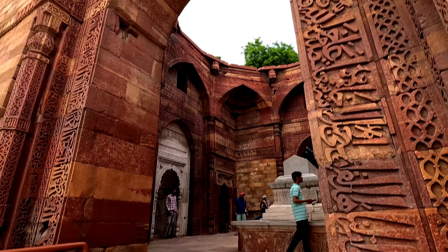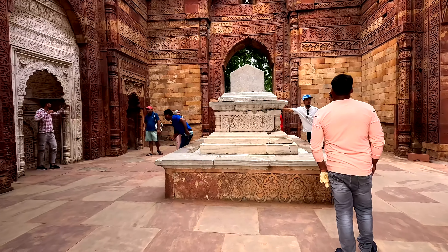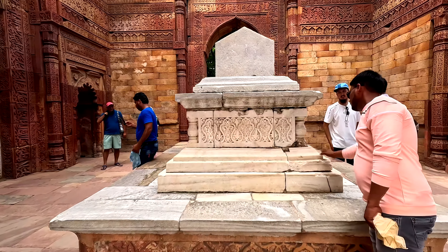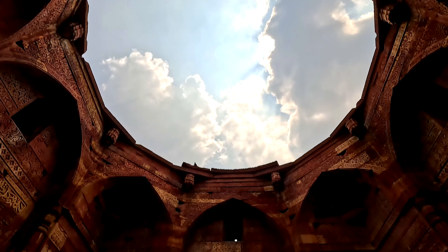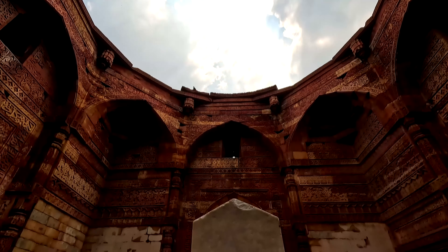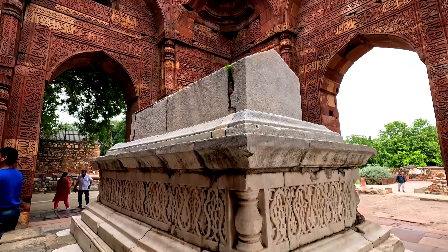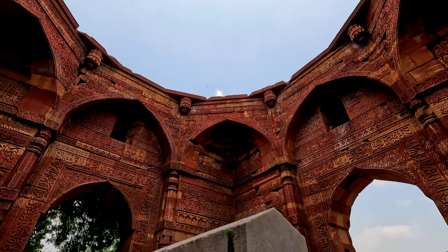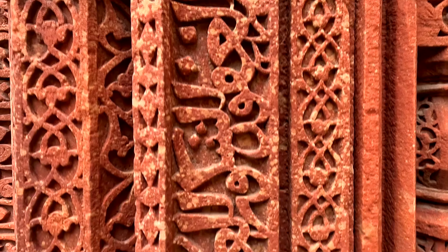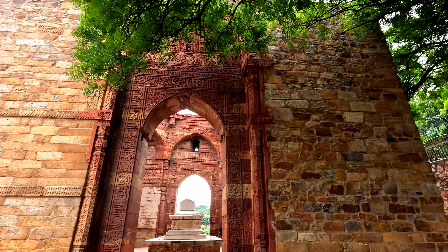The tomb of Iltutmish, who was the successor and son-in-law of Qutbuddin Aibak, was built around 1235 AD and is a landmark of Indo-Islamic architecture. The circular dome was carried on squinch arches, which negotiated the difference between the square plan below and the circular form above. It is believed the original dome fell and was replaced by Firoz Shah Tughlaq, but even that did not survive. The tomb's entrances and interior are carved with inscriptions in Kufic and Naskh characters and geometric and arabesque patterns in the Saracenic tradition.